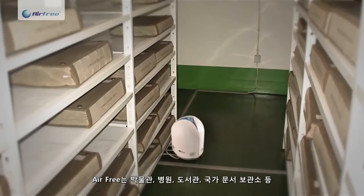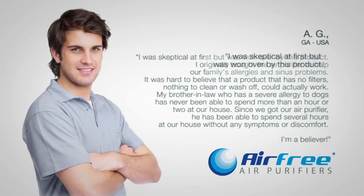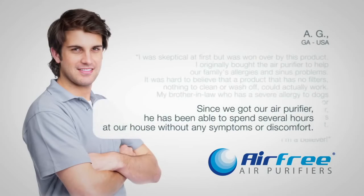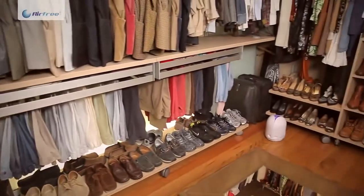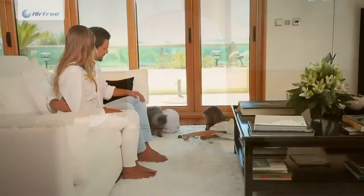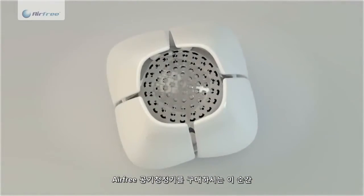Airfree is also present in museums, hospitals, libraries and national archives around the world. Follow the hundreds of thousands of families in the world that do treat the 17,000 litres of air they breathe every day. Buy your Airfree purifier now and breathe better.